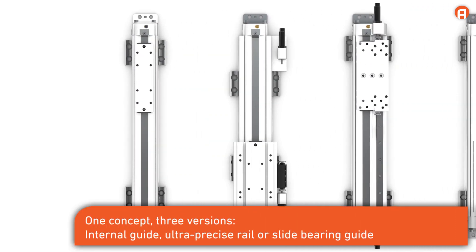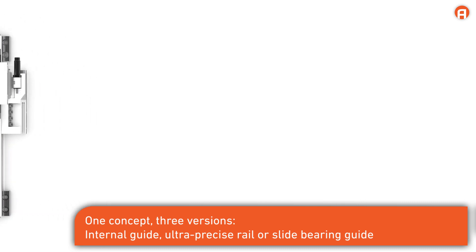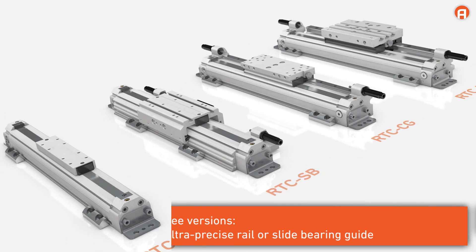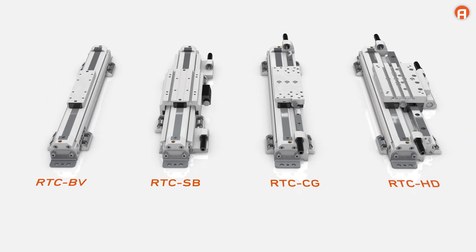The Aventix RTC rodless cylinder series is available as a basic version, as a cylinder with an ultra precise rail guide, as a version for high loads, and as a version with slide bearing guide.